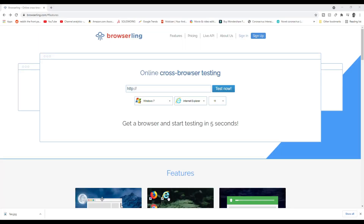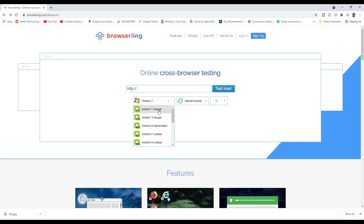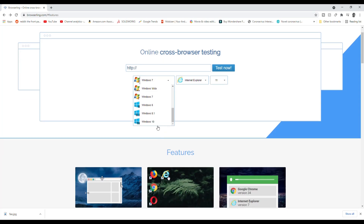It's great for checking out sketchy links and it's great for testing out your webpages under multiple browsers to make sure everything works fine. So here we've got BrowserLing.com and we can test out Windows 7, various Android, KitKat — I don't know why anyone would need that — Windows XP, Vista, 7, 8, 8.1, 10. And then basically you put in whatever link you want and it'll take you to the page.